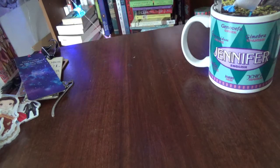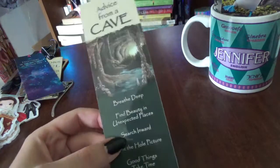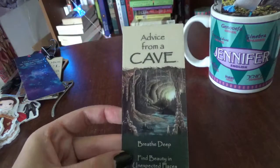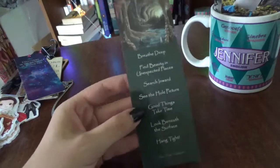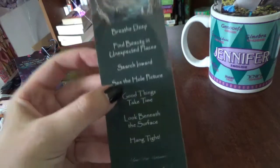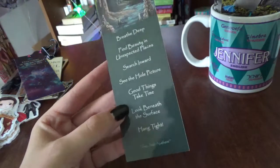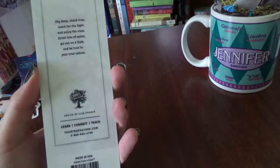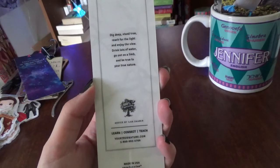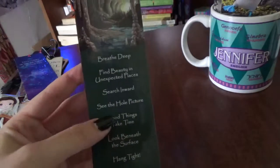I've got a couple of cool plastic ones. This one was actually gifted to my husband, but he doesn't read that often so I commandeered it. It's 'Advice from a Cave' and it says: 'Breathe deep, find beauty in unexpected places, search inward, see the whole picture, good things take time, look beneath the surface, and hang on tight.' Also: 'Dig deep, stand true, reach for the light, and enjoy the view.'